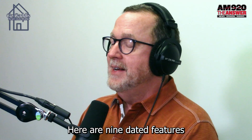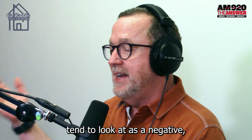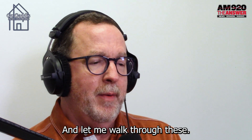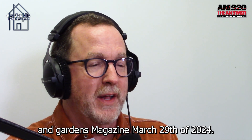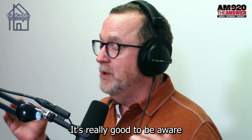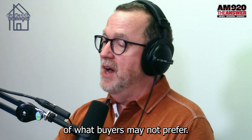Here are nine dated features that buyers tend to look at as a negative — as a detraction from value, as a decrease in the value of the home. This is from Better Homes and Gardens Magazine, March 29th of 2024. We're not saying you need to try every single new decorating trend, but if you're selling your home, it's really good to be aware of what buyers may not prefer.